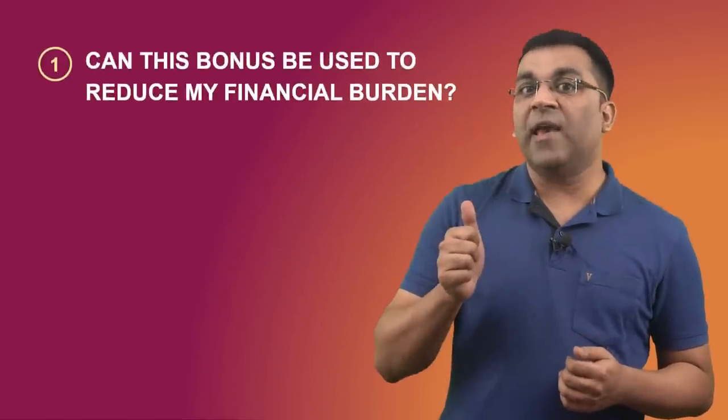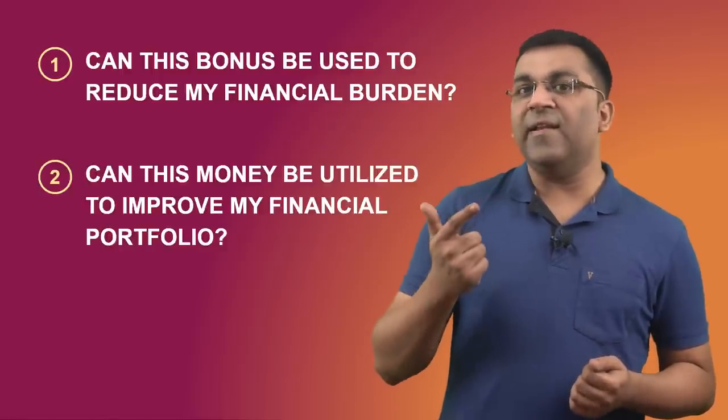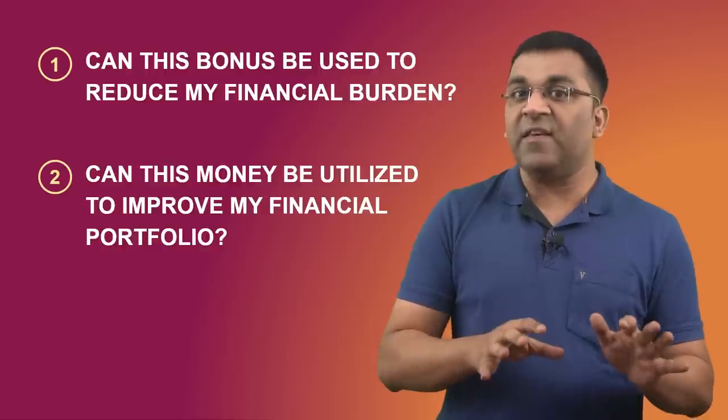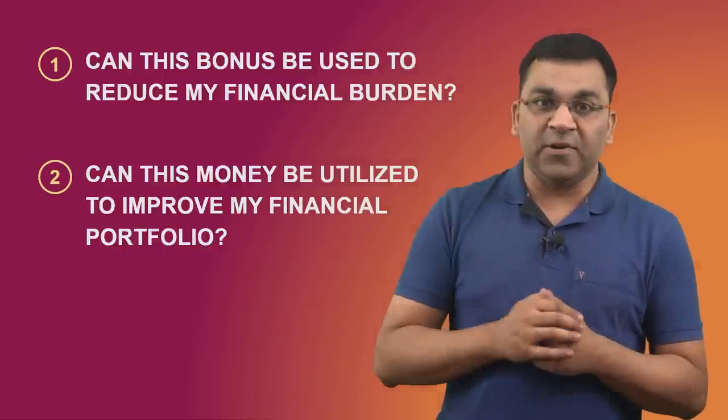The investment part of an annual bonus can be looked at in two ways. One, can this money be used to reduce my financial burden? And secondly, can this money be utilized to improve one's financial portfolio for this year and for the years to come? Let's start with the part that aims to lower our financial burden.